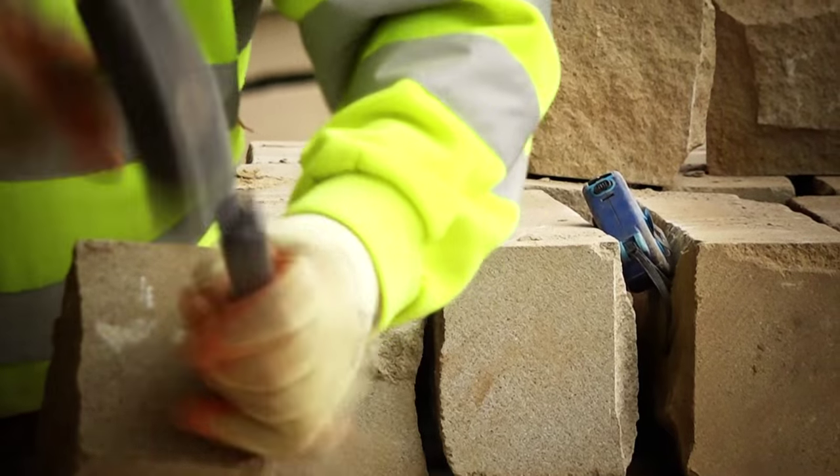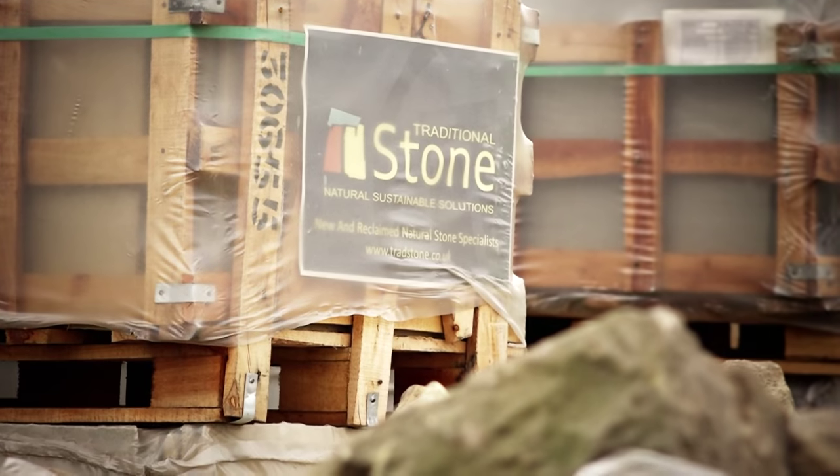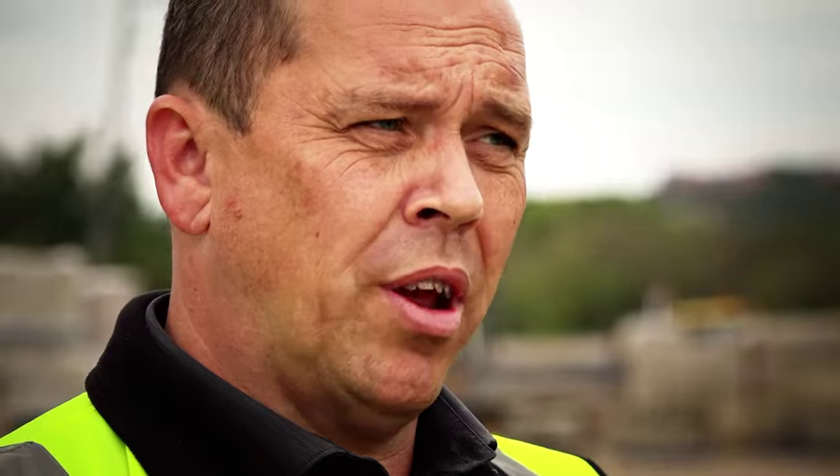We're quite a unique company offering new and reclaimed stone products, and the vast majority of work that we do here is bespoke — so whatever the customer requires, we can actually produce it in-house here.